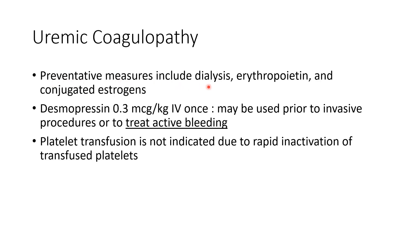Preventative measures include dialysis to get rid of nitrogenous waste, erythropoietin to increase the number of RBCs — causing marked improvement in consistency of blood and thus decreased bleeding tendency — and conjugated estrogens.